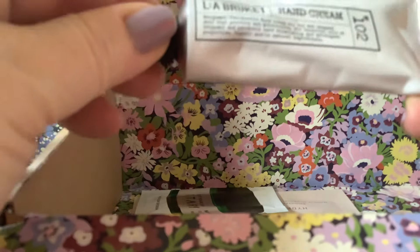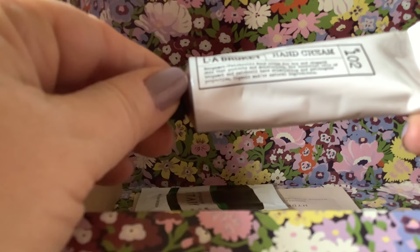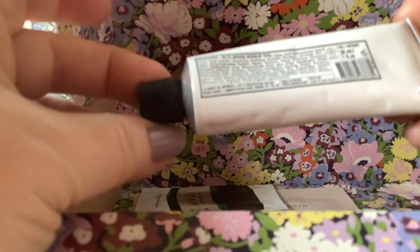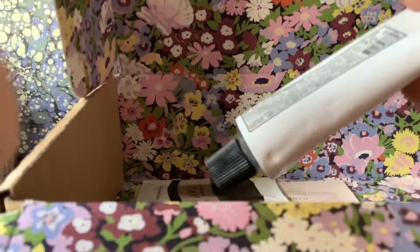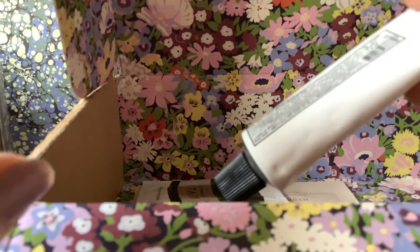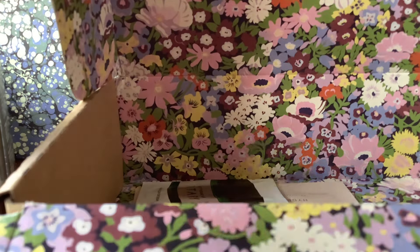Then we've got a hand cream — LA Bruquette. I think we've had this before, I've had it in another box. My hands are in a terrible state actually — they're a bit, I don't know, I seem to be retaining water a bit, which is not good. So I need to use my hand creams more regularly.